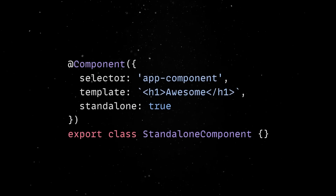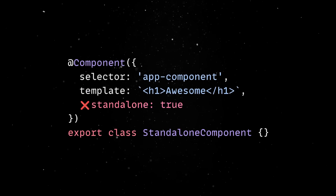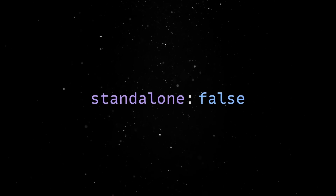First of all, standalone is the new default for all components, directives and pipes. This means you don't have to explicitly set the standalone flag to true anymore. On top of that, once you update to version 19, you can run the ng-update command, which will refactor your code so that all existing entities declared in ng-modules will get a standalone false flag.